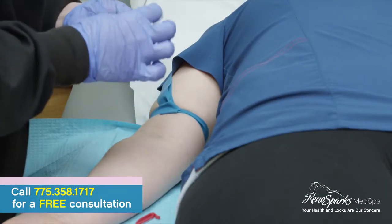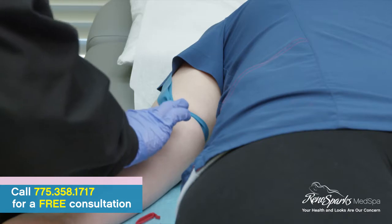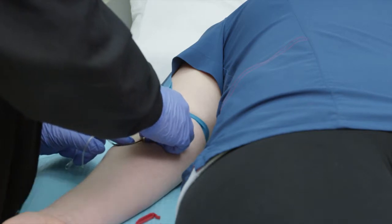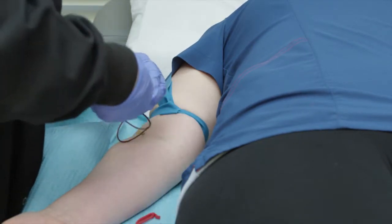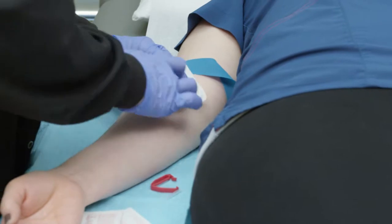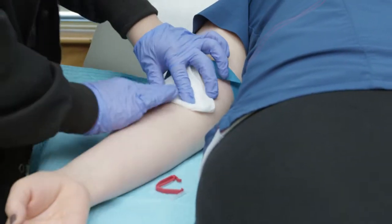Carol is going to draw some blood from Andrea so we can get some platelet-rich plasma, which we'll talk about in a moment. This is called the antecubital fossa in this area. She got it on the first stick, so that's good. Now Carol is going to shift over to some equipment and spin this blood down and process it.